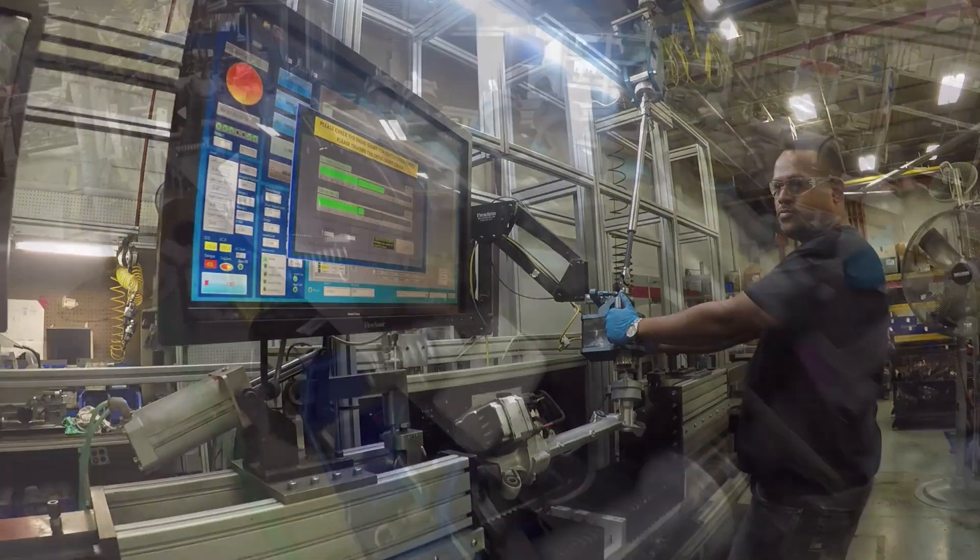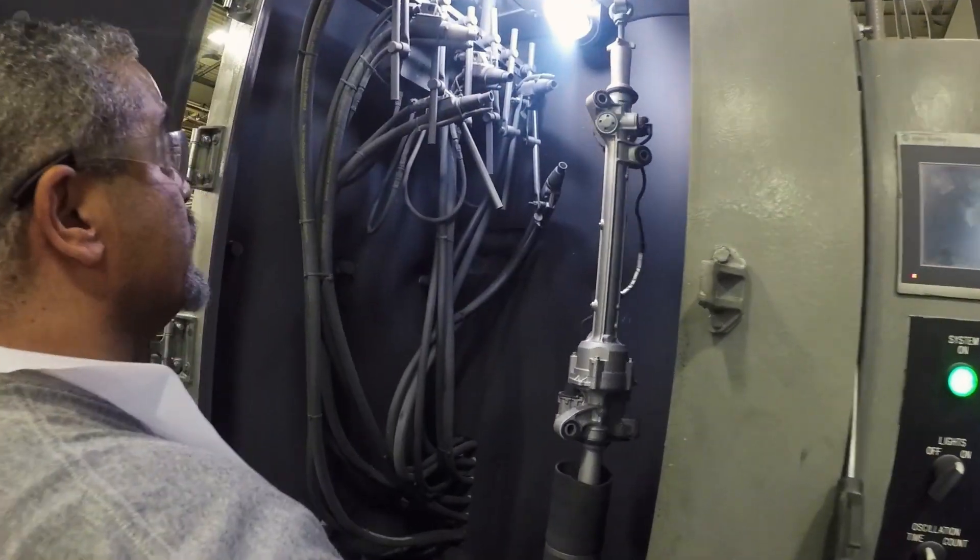At Cardone, we're very excited about electronic power steering. It's a new technology, and wherever there's a new technology, there's typically opportunity.